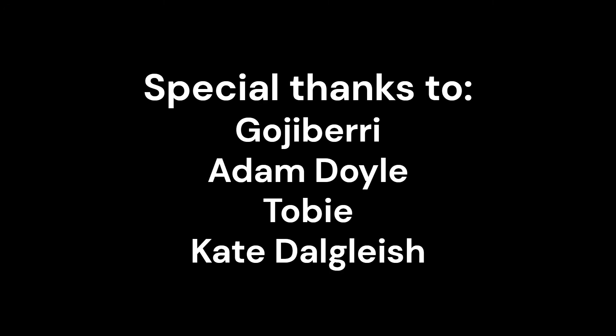We now have channel memberships, so feel free to join that, or the Patreon like these lovely people. Thank you very much, and let's get on with the video.